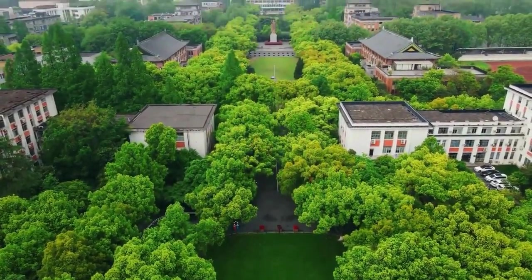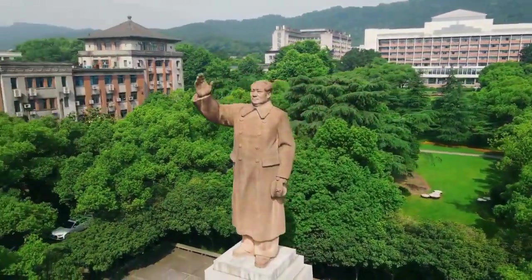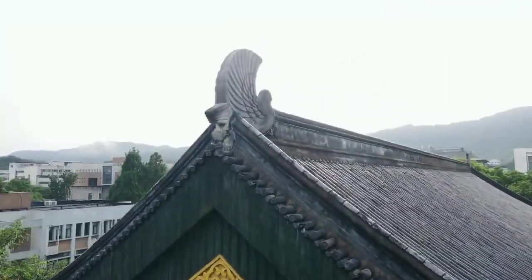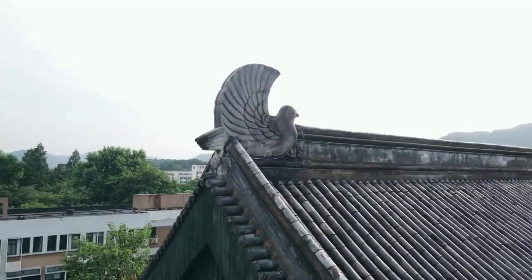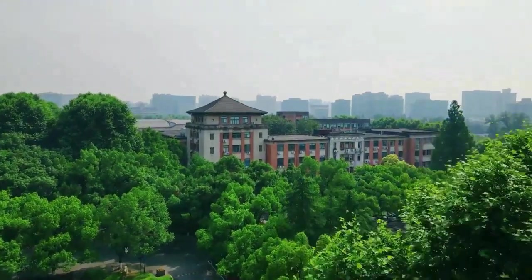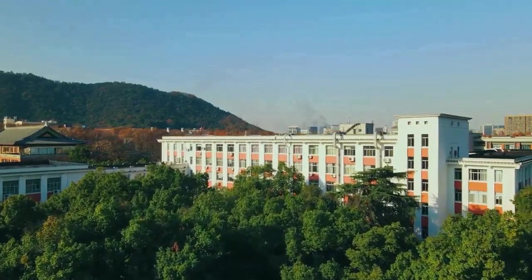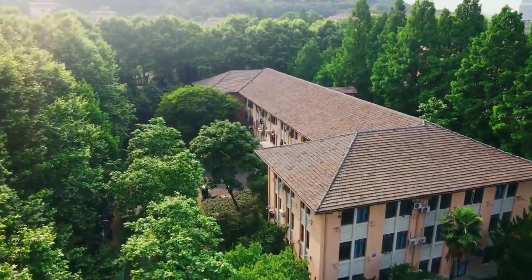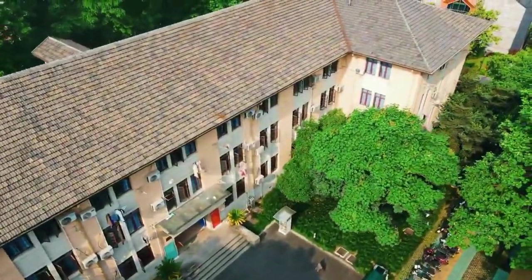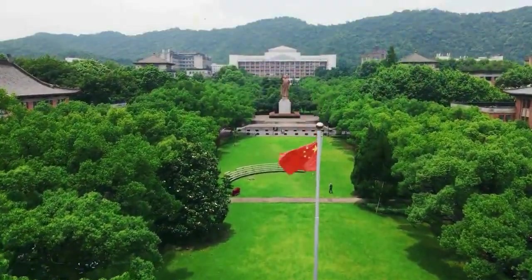Experience the campus from a new perspective with captivating drone shots, showcasing the scale and beauty of Zhejiang University's Yuchuan campus. Join us at this vibrant hub of learning and discovery, where every moment presents an opportunity to thrive and excel. So choose Zhejiang University and embark on a journey of endless possibilities.